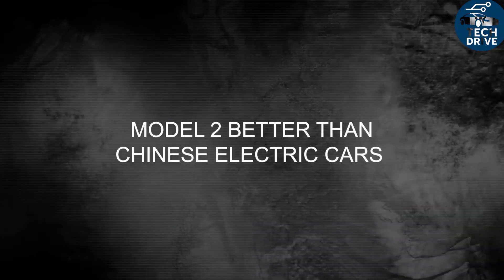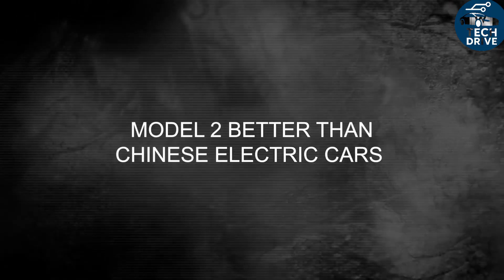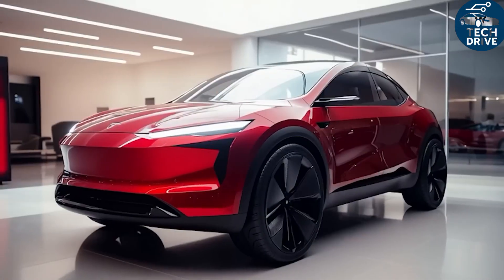For drivers, that means smooth acceleration, confident regen, and steering that stays stable — no jerkiness or weird surges. And over time, the total cost of ownership stays lower too.